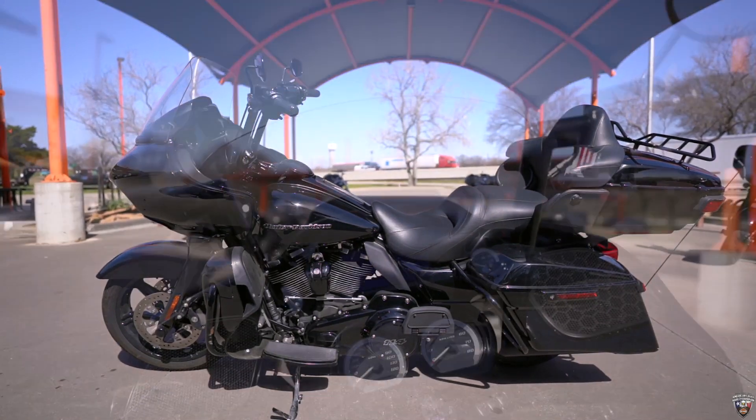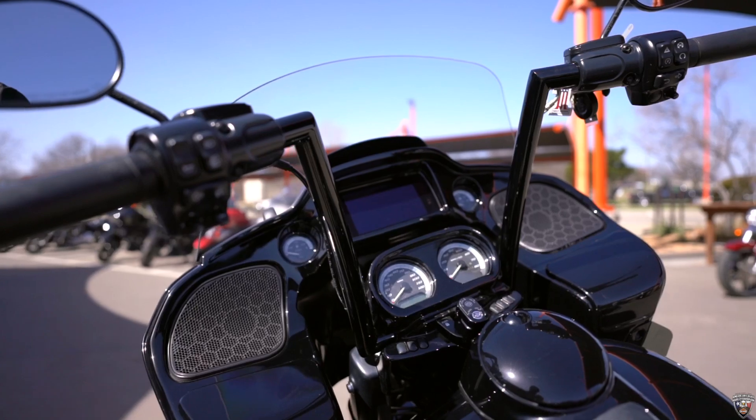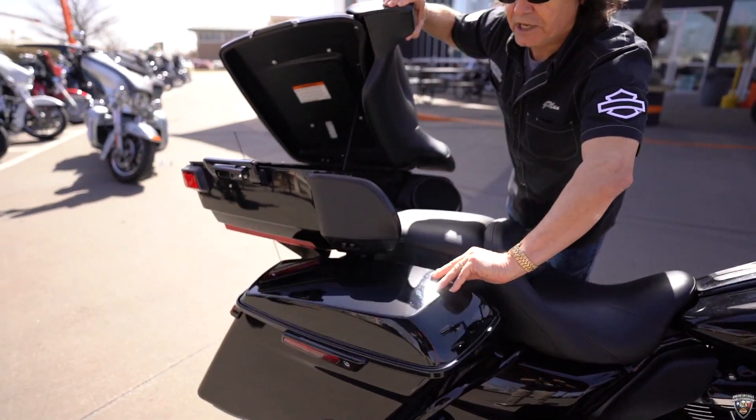Check this out — this baby comes with 14-inch handlebars, and don't forget these things come with a beautiful one-touch system. Look at that. Easy accessibility to your luggage compartments.